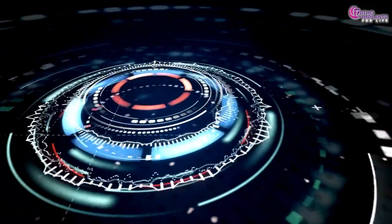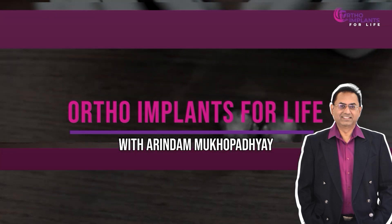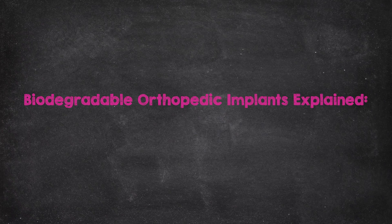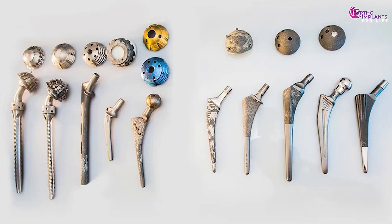This isn't science fiction — it's happening right now. Welcome to the world of biodegradable orthopedic trauma implants. Welcome to Ortho Implants for Life, your one-stop destination for all information in the world of orthopedic implants. In today's video, we dive deep into one of the most revolutionary trends in orthopedic trauma care: biodegradable implants.